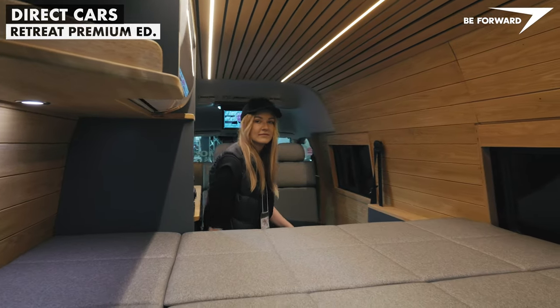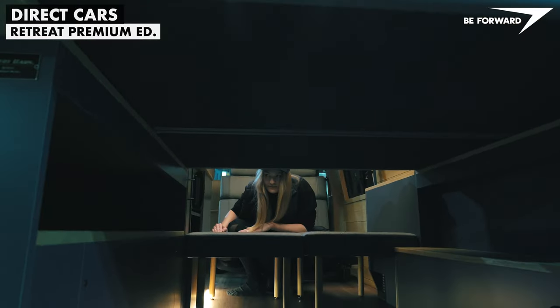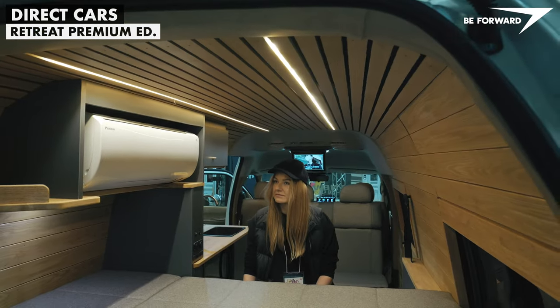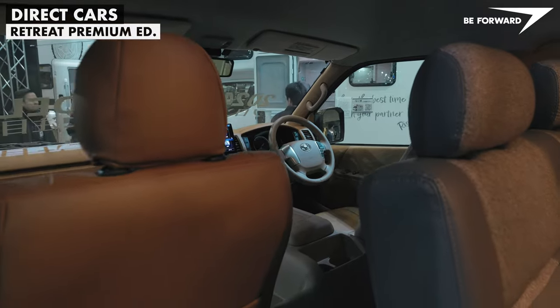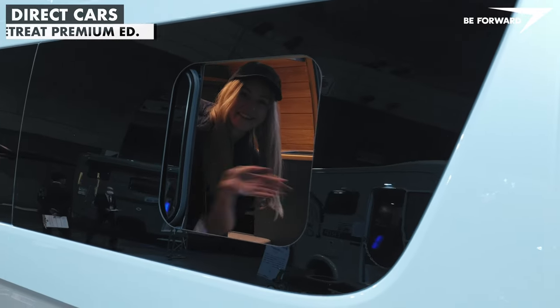A well-finished camper van. If only we could get good-looking roller blinds on the camping-standard double-glazed windows to cut condensation and energy loss, mosquito screens and a bathroom with toilet along with large external insulated water tanks — the Retreat Premium would be an obvious choice.